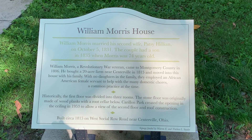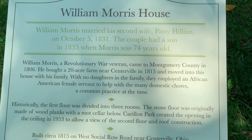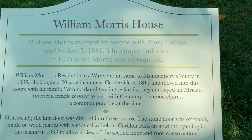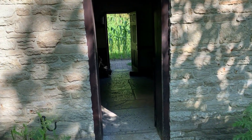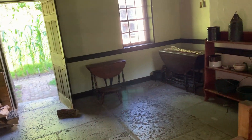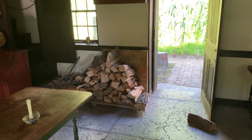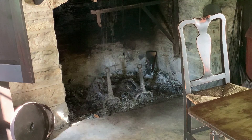This is the William Morris house. It was built around 1815. The couple had a son in 1835 when Morris was 74 years old. It actually smells like they have burned wood in here recently using the fireplace.